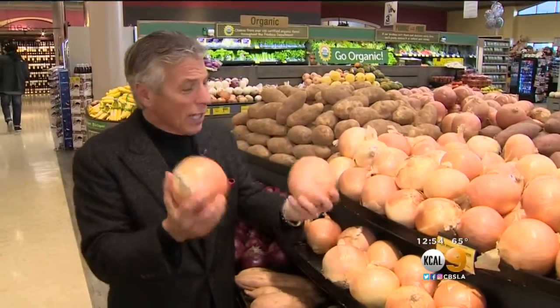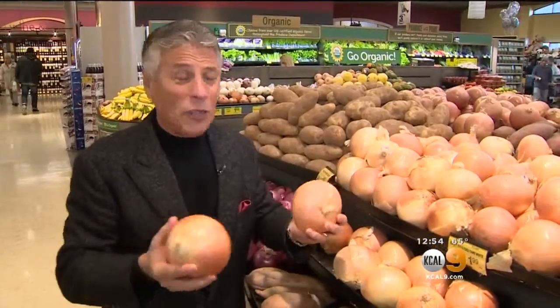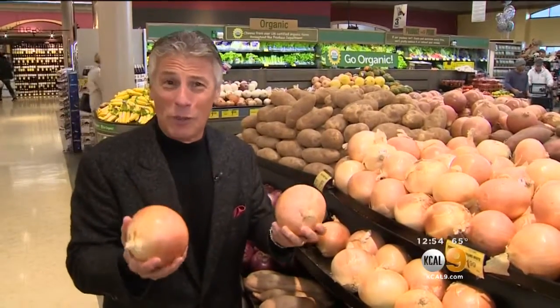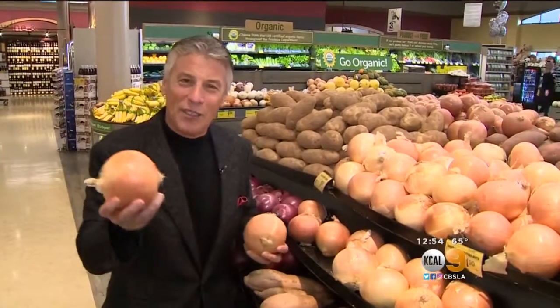Buy it and enjoy it — yellow onions in the market. Not sweet yellow onions, just regular plain yellow onions. Great price. And the reason why they're consumed so much is because they're so versatile and work in so many different recipes. I'm Tony Tantillo, your Fresh Grocer. Always remember to eat fresh and stay healthy.